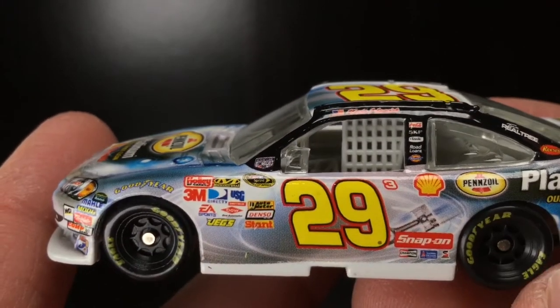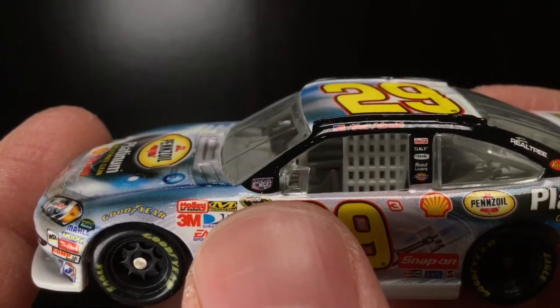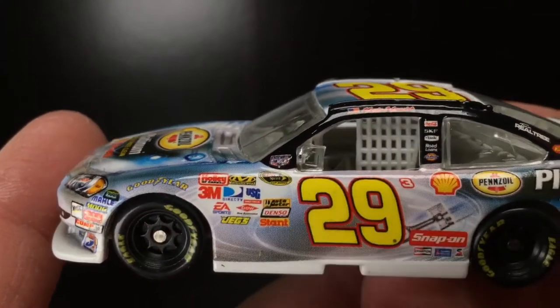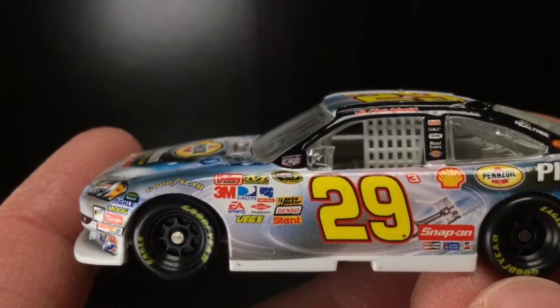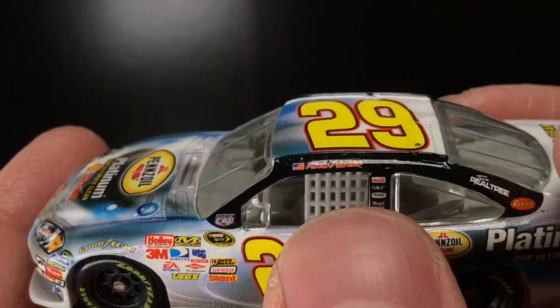I'm not sure when this car was ran. I think it's actually the NASCAR Salutes logo as well. Was this ran at like one of the Coke 600s or the 400 at Daytona? I'm not too sure.